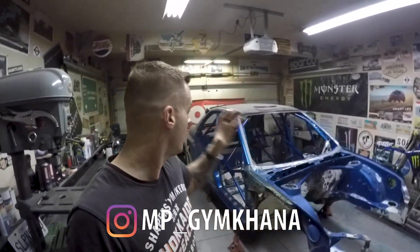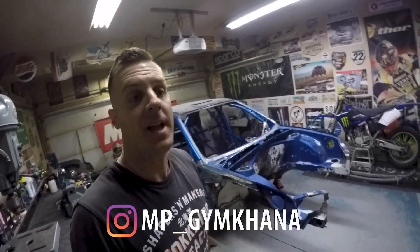Thanks again guys for watching — don't forget to subscribe to my channel, hit the like button, hit the bell, and also don't forget to follow me on my Instagram page. That is the best place to keep up to date with everything going on with the build, and I will see you guys in the next video.